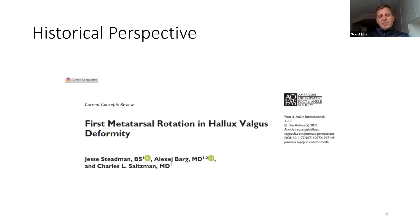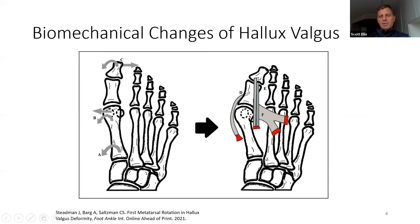There's a really interesting article that came out recently from Jesse Stedman, Alexi Barge, and Charlie Saltzman in Foot and Ankle International, looking at this concept of first metatarsal rotation in hallux valgus. They did a very nice historical perspective where they looked through the literature — not only in foot and ankle or orthopedics, but a wide variety of literature including radiology — over the last five or six decades. Sure enough, people have been talking about this for a while, and we're really coming to understand this notion of rotation, specifically of pronation.